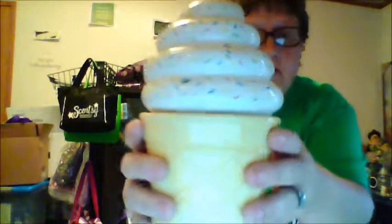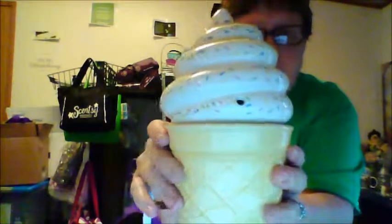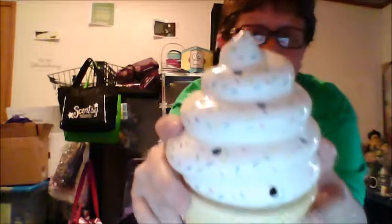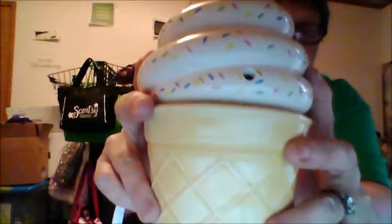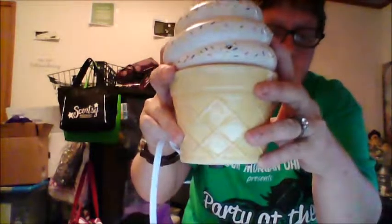One more look before I go — here you go. Ice cream, you scream, we all scream for ice cream. It's really cute, but you can't eat it of course. But wouldn't that be cool if this was real? Like, that's a big ice cream cone — more like a bowl of ice cream. Anyways, I'm rambling. Thank you for stopping by, talk to you later.